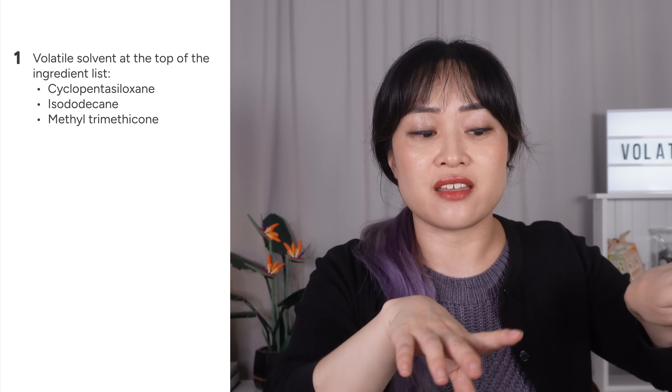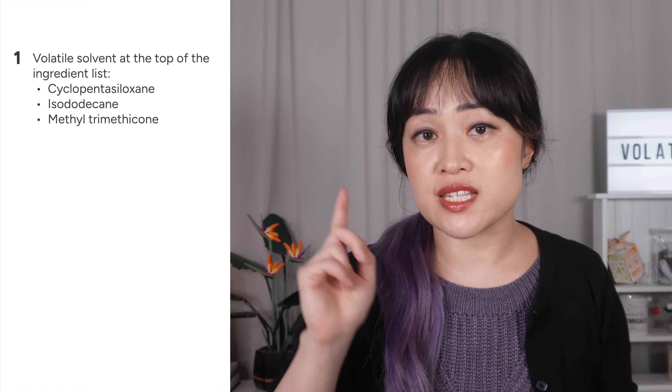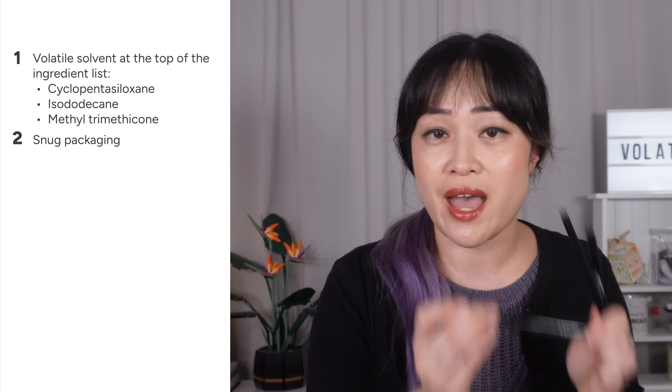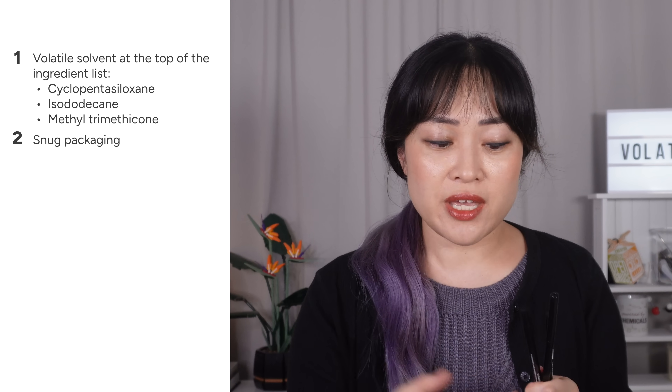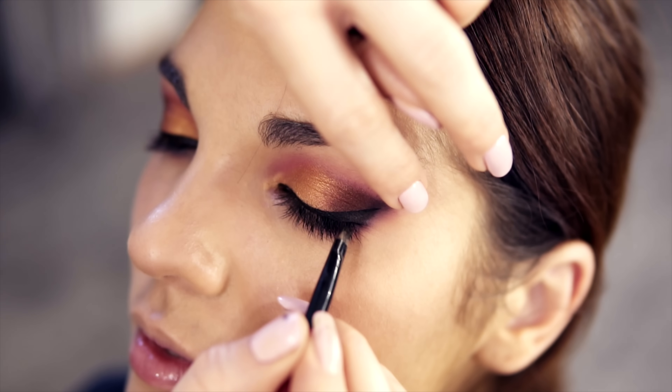I didn't really know what exactly I was looking for. I'd look for reviews where people said particular eyeliners were smudge-proof, but then they would smudge on my lids. Here's what you're looking for: number one, you want a volatile solvent at the top of the ingredient list. Volatile means that ingredient evaporates really easily. The solvent isn't the bit that makes it long-wear, but it's a sign that there are film-forming polymers in the product that will stick together after those solvents evaporate.